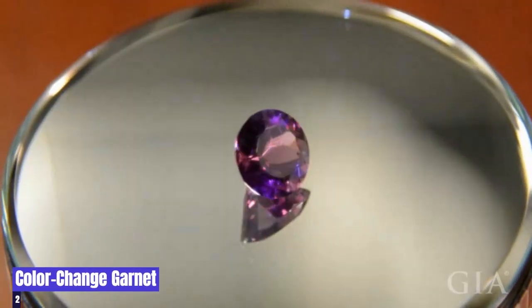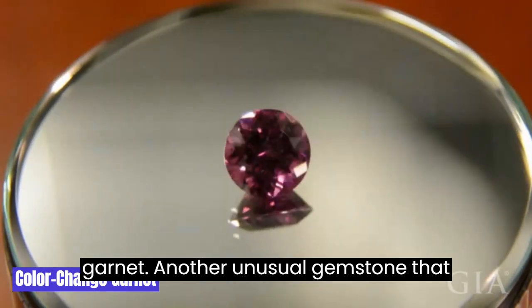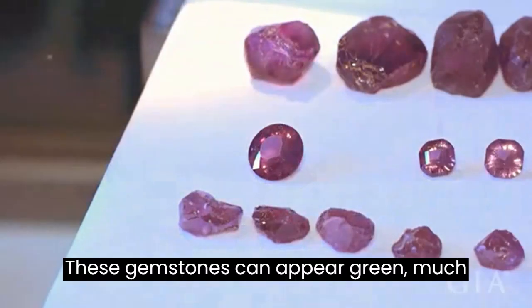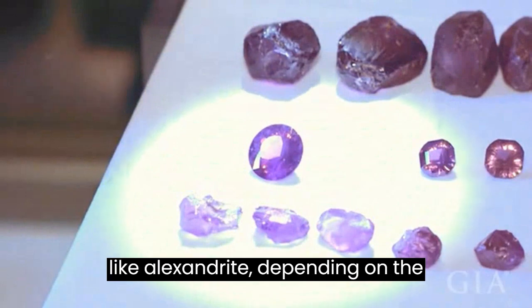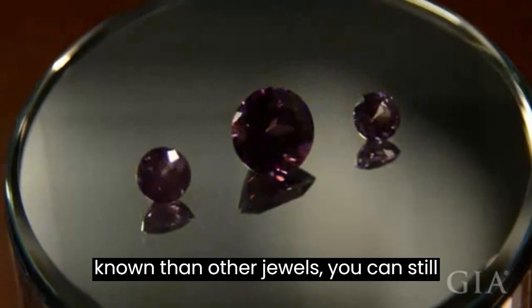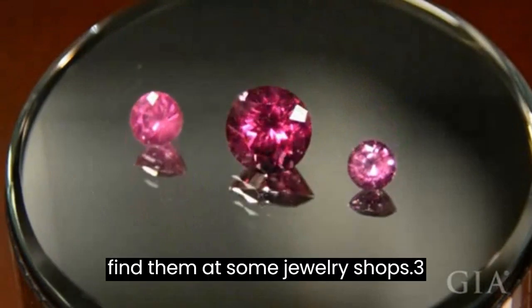2. Color-Change Garnet. Another unusual gemstone that can change color from greenish-blue to purplish-red is the color-change garnet. These gemstones can appear green, much like Alexandrite, depending on the lighting. Although they are less well-known than other jewels, you can still find them at some jewelry shops.